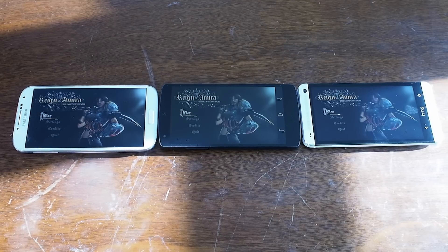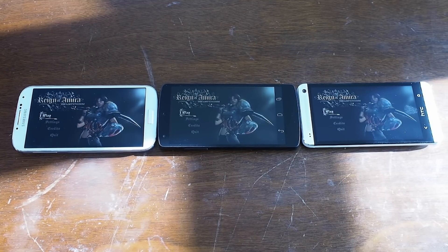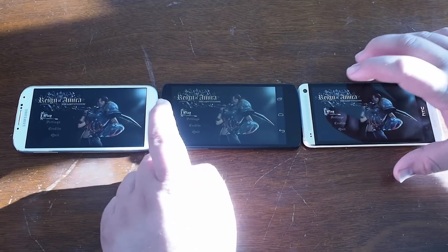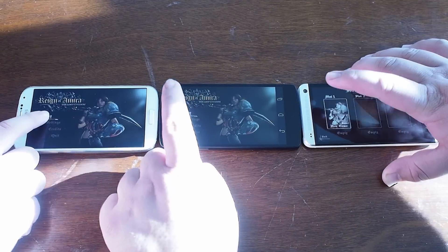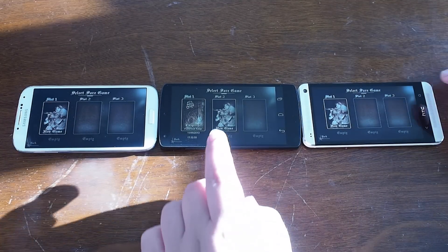How much faster is that Snapdragon 800 processor in the Nexus 5? We're going to find out here with Qualcomm's performance evaluation game, Reign of a Mirror. It was built specifically for Snapdragon processors, and we're going to take a look and see which of the phones is the fastest.